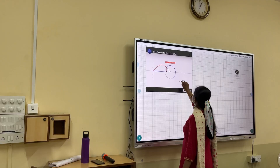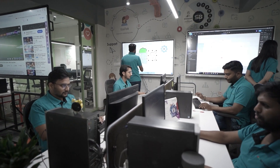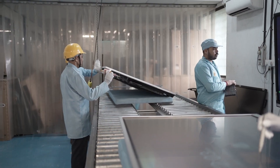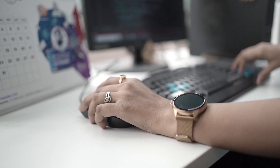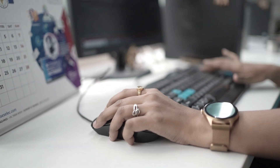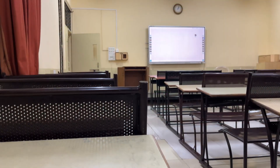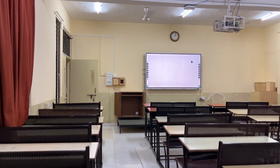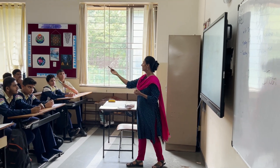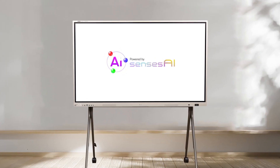With path-breaking technology, Census is making classrooms more interactive and interesting. Driven by innovation, our state-of-the-art hardware and software, supported by a robust research and development department, have positioned us as a trailblazer in educational technology. For the past ten years, Census has transformed classrooms into interactive hubs of learning with the next-generation intelligent interactive panels powered by Census AI.